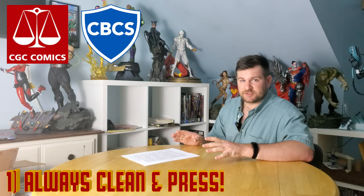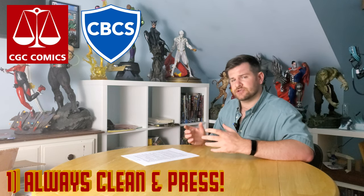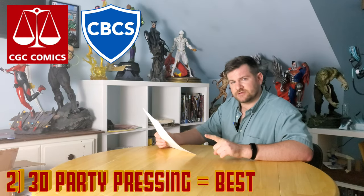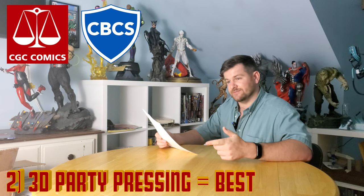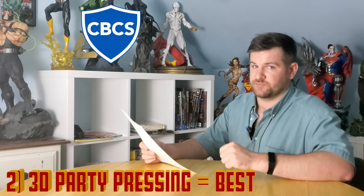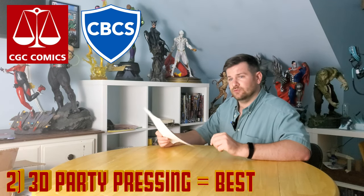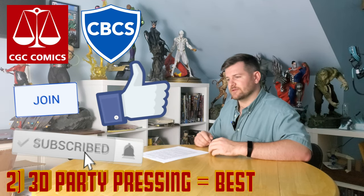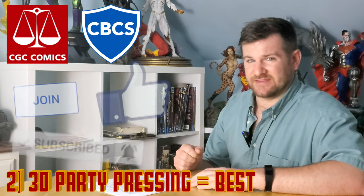Number one: always clean and press. A lot of people hit up my Instagram or email saying, 'Hey James, do you think I should get this pressed?' Yes, I do. Number two: third-party pressers often will do a better job than in-house with CGC and CBCS, although I was pretty impressed with CBCS's in-house presser. These third-party guys usually do a couple passes, whereas some in-house places only do one press, where some books need a lot more attention than that.